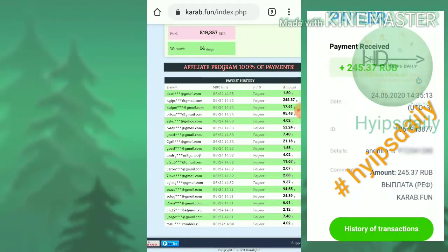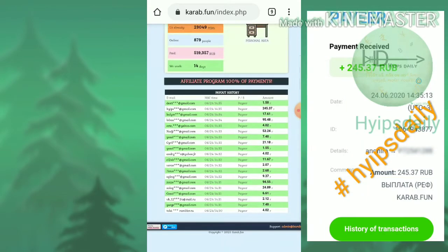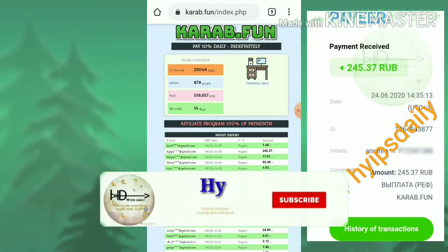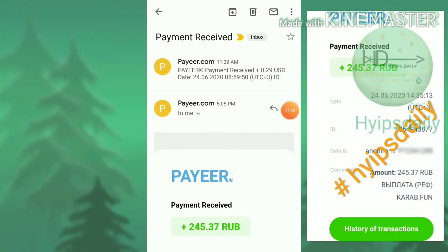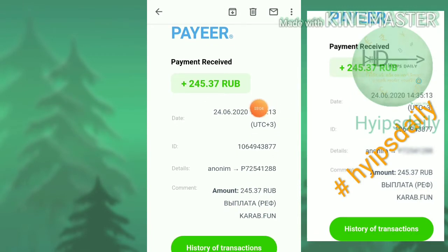This is my email ID. I requested an amount of 245 rubs, and you can see it is reflected here. I also received a mail confirming this. You can see the amount we requested was instantly paid. The site name is also visible in the email. The site clearly notifies us that it is paying, so there is no need to worry.